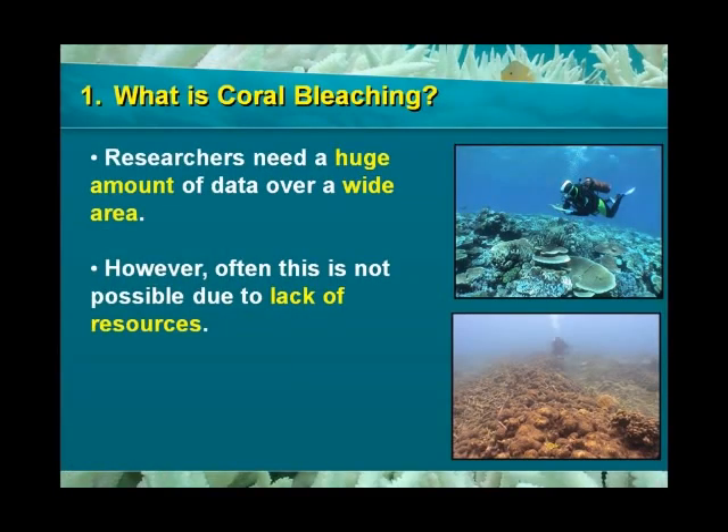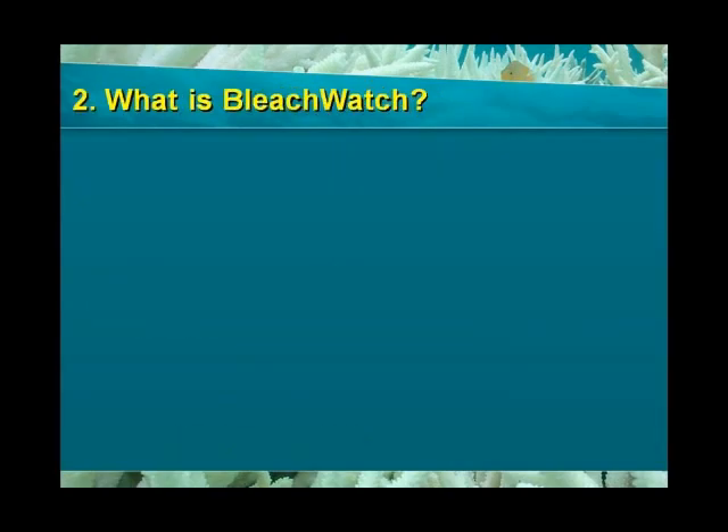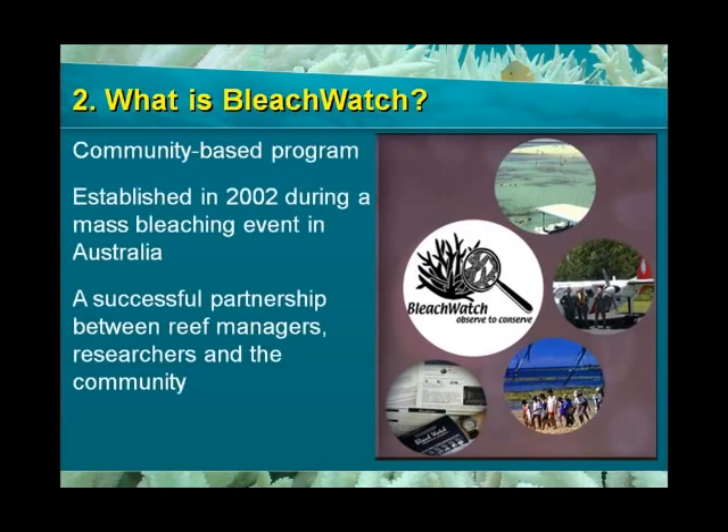In order to better understand the bleaching process and recovery patterns, researchers need large amounts of data which they cannot possibly collect on their own. This is why Bleach Watch was originally created, and this is where you can pitch in. Bleach Watch is a community-based monitoring program that was started in 2002 in the Great Barrier Reef National Park to survey a massive bleaching event.